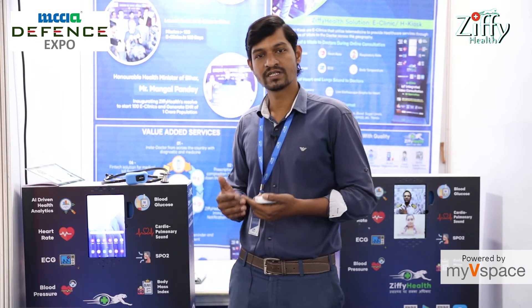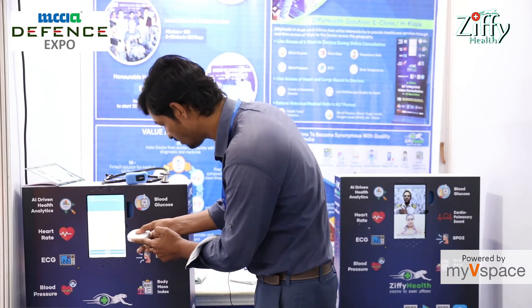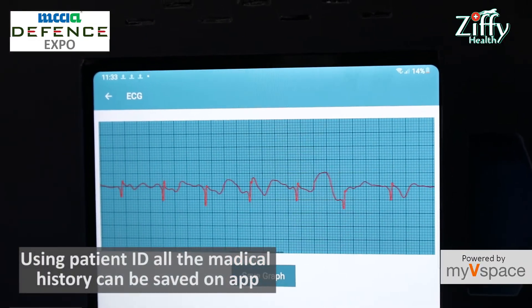After this, we have a video consultation with the doctor and patient. It is available on our app. The vitals are visible to the doctor, and the doctor can see all the vitals and the patient can consult. We have to hold this device, and you can see the readings here on my screen.